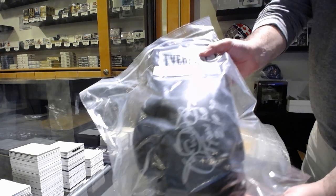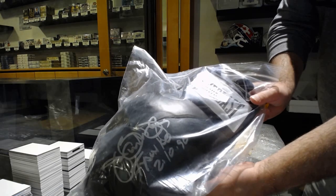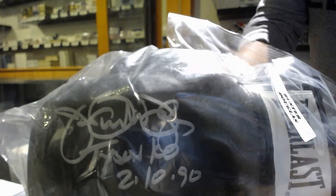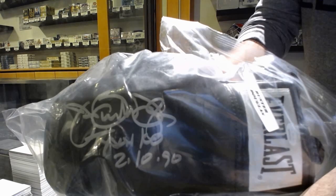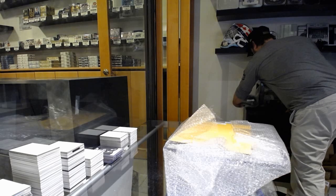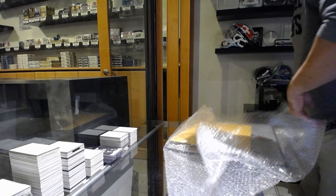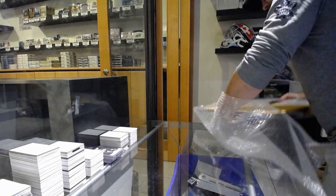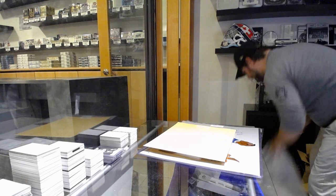Oh, this is cool — that's really cool. We've got an autographed boxing glove. I don't know if these are used or not, I presume not. But an autographed boxing glove — Buster Douglas. Autographed, and it says 'Tyson K.O.' That's sweet. Buster Douglas.